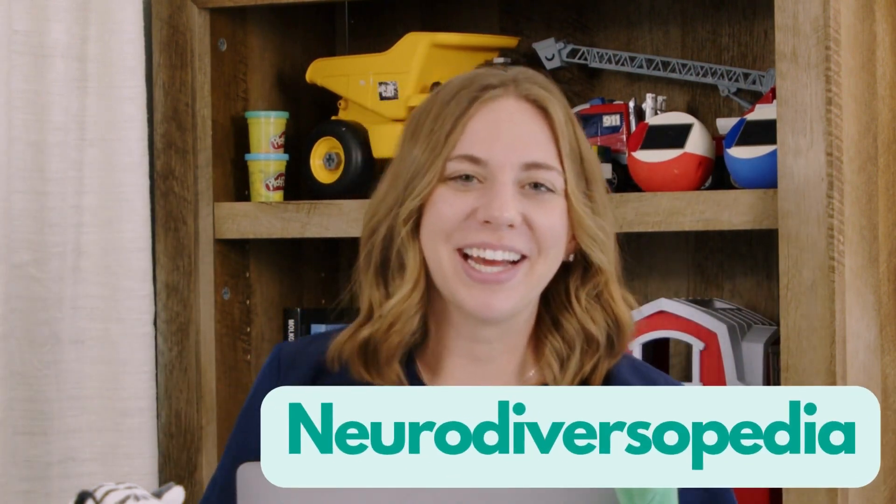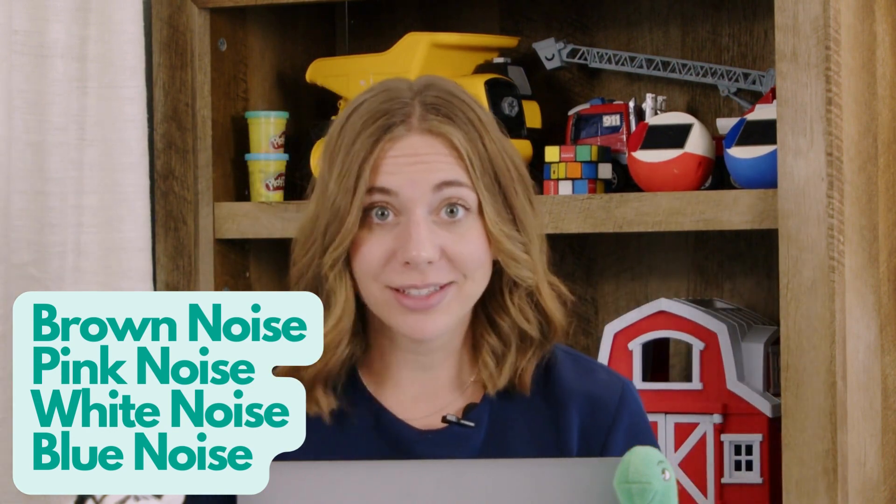A rain stick is a type of pink noise — who would have thought? This is Neurodiversipedia. Let's talk about the difference between brown noise, pink noise, white noise, and blue noise.